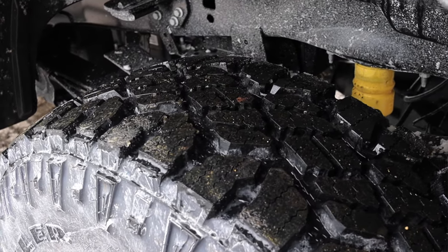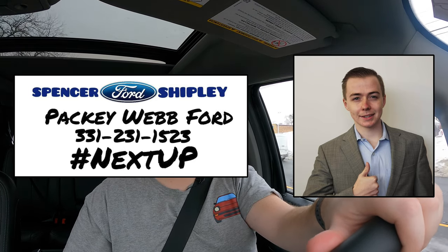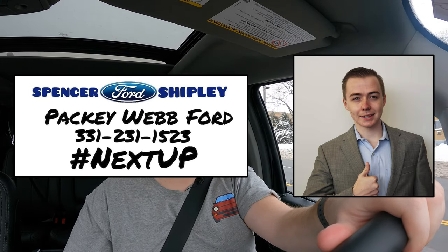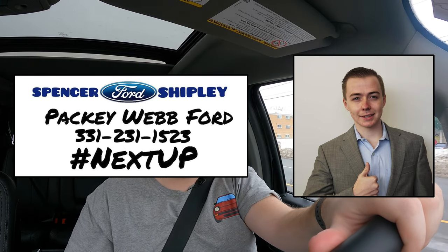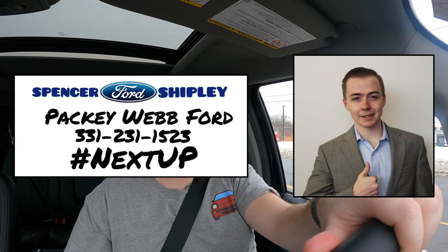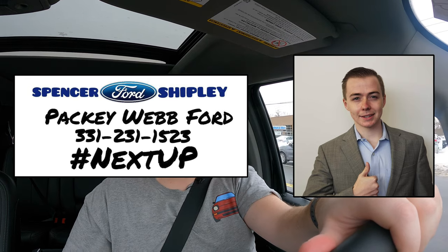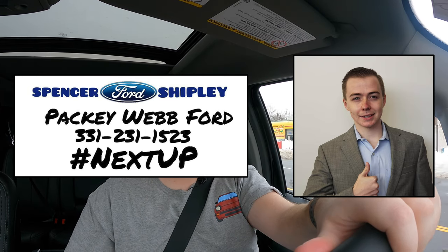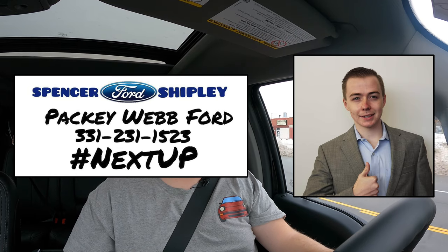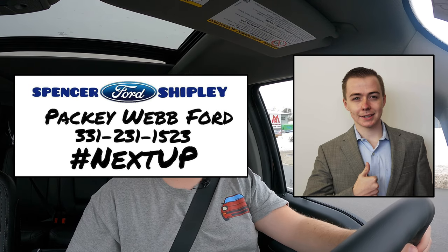I hope you guys enjoyed the video. Huge thank you to Spencer Shipley from Pachyweb Ford — he is absolutely awesome. He will find the right vehicle for you, whether it be an F250, a Ford Escape, the new Explorer ST, or an F-150 Platinum. He works with all budgets and will get you into a great vehicle. His information is up on the screen and linked in the description below. Don't forget to rate the video, comment, and subscribe if you really liked it. Take care, guys.